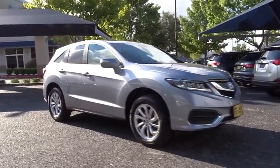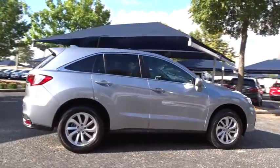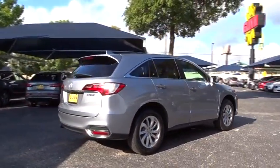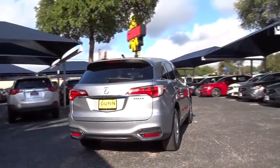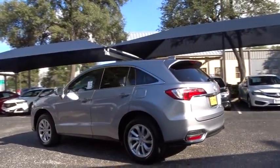2016 Acura RDX. Viewed as Acura's answer to BMW's sporty X3, the RDX offers a stylish interior, plenty of sport, and a nice amount of utility. This vehicle has less than 55,000 miles.